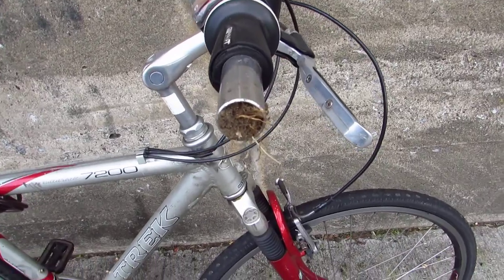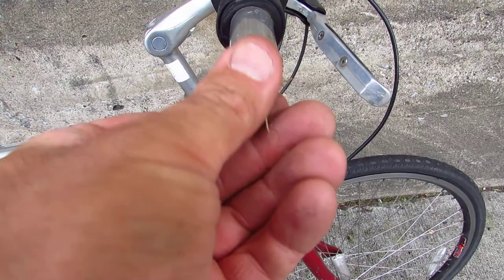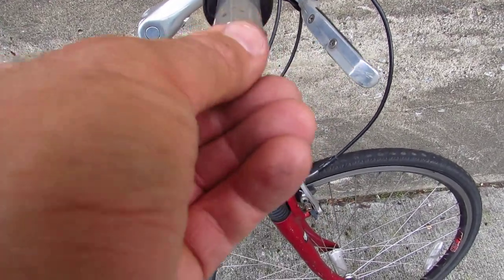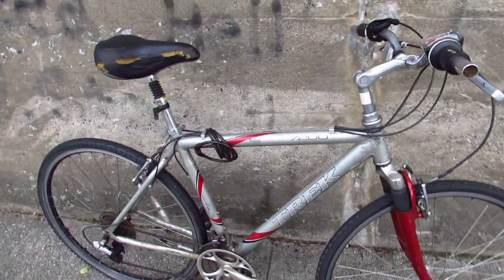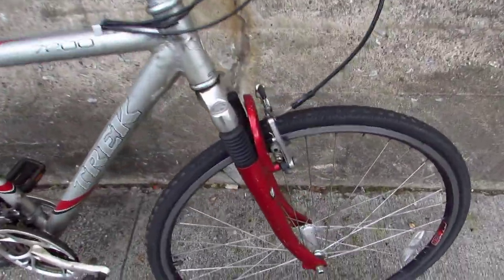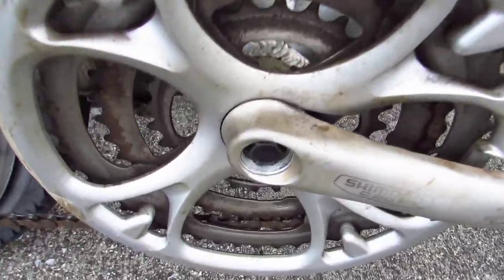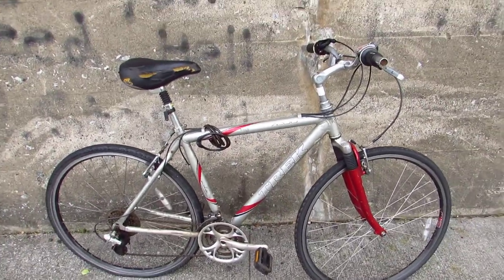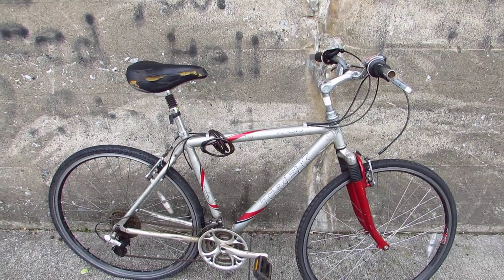The previous owner just dumped the bike into the front yard, right there in the dirt and grass — it's just so rude. I'm assuming it was a guy, might have been a woman, a tall woman. Paint's all scratched up, greasy, grimy, crank caps are missing. That's what you get when you ride your bike every single day, ride it hard, and don't really maintain it.